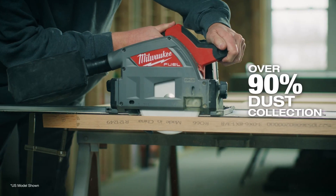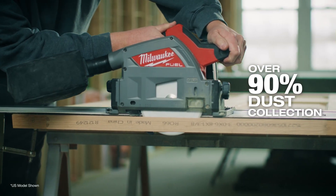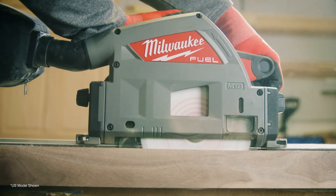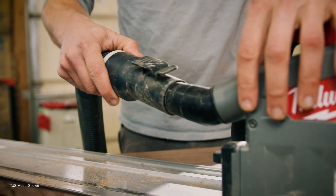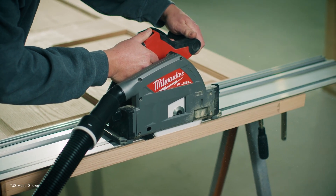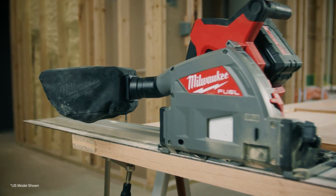The ability for the saw to collect over 90% of the dust has been great. It allows me to work in a homeowner's finished home as well as keep my shop clean on a daily basis. MDF dust, plywood dust — all that stuff isn't what you want to be breathing in every day, so just to have a reliable source of dust collection when you're cutting every day is important.